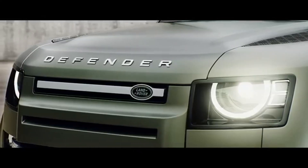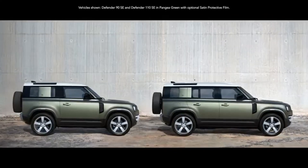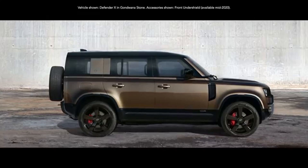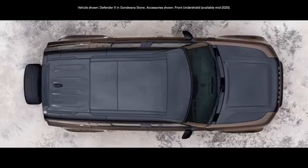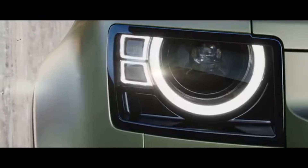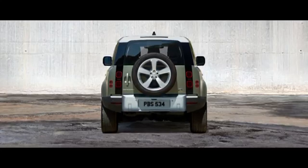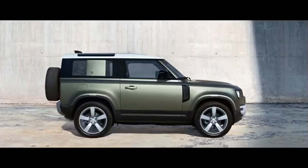Land Rover Defender's proportions are driven by function and feature sophisticated surfaces to create an iconic shape that matches its iconic name. Impressive ground clearance and class-defining approach and departure angles ensure optimum capability, while the modern, durable interior provides the perfect environment for the demands of 21st-century adventure.